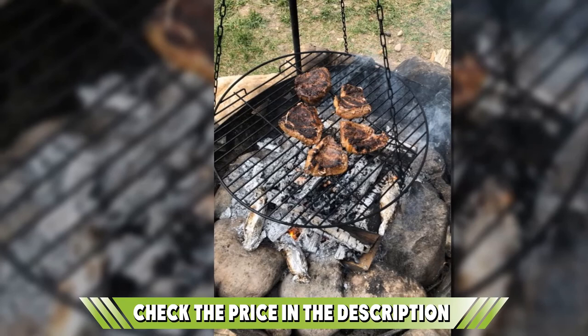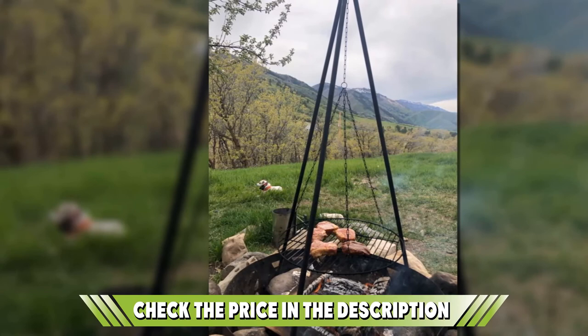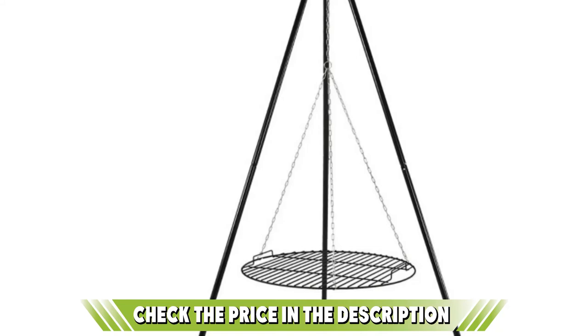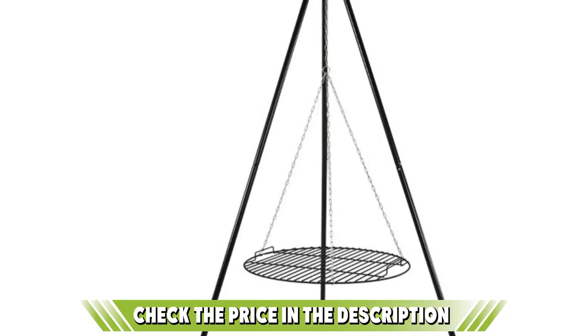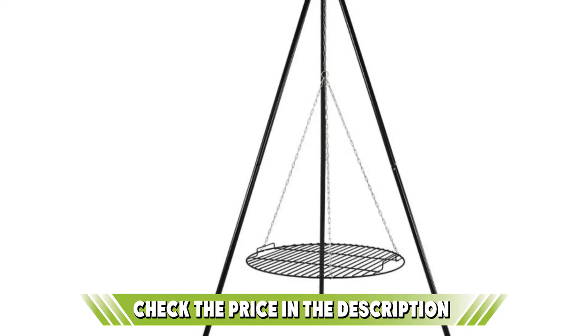Besides the functional design of the frame, the grid is also highly functional — boasting a 22-inch diameter and a weight capacity of 20 pounds, you can cook over 10 burgers at a time. Grilled sausages can be tied into a camp table, and the lateral handles of the grate even allow you to use it as a serving tray. All components are made from the highest quality materials, are resistant and durable, and the set is backed by a one-year warranty so you can buy with complete peace of mind.